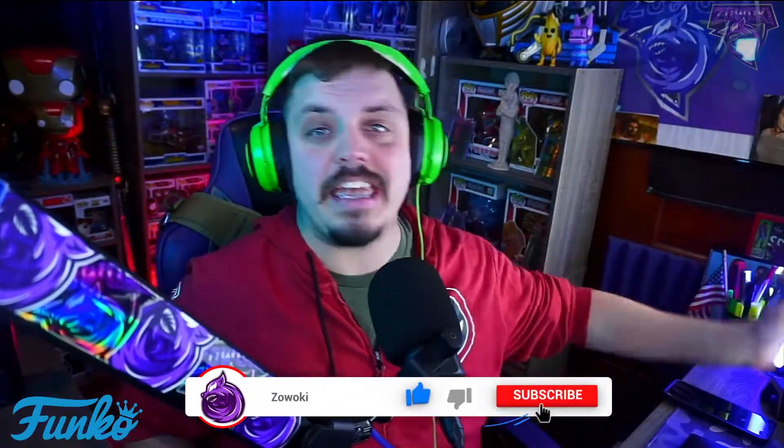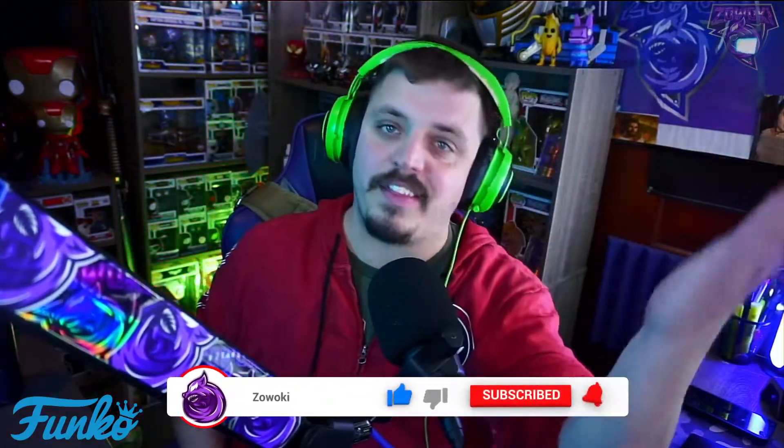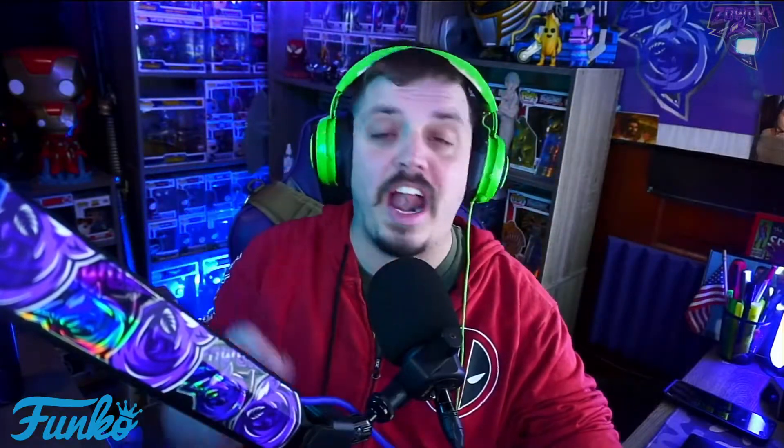If you guys are new to my channel or returning and haven't subscribed yet, make sure you subscribe right now by hitting the red bar icon at the bottom and smack the bell icon next to it so you'll get notifications when I post videos. Thank you so very much for the continued love and support you guys show on this channel every single day.